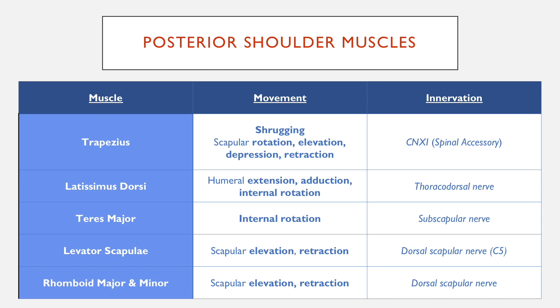Rhomboid major and minor also carry out similar movements to levator scapulae. If you think about their origins and insertions, they both go from the vertebrae onto the medial aspect of the scapulae, and they're both innervated by the dorsal scapular nerve.